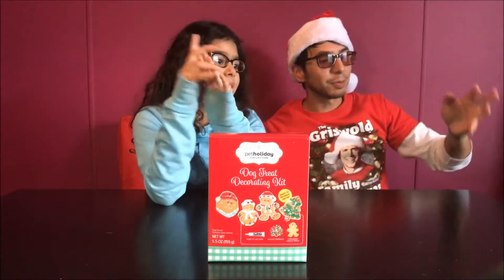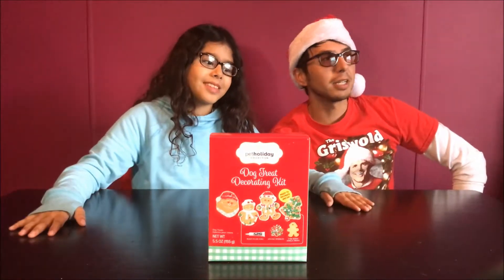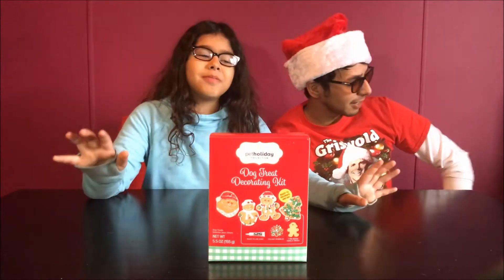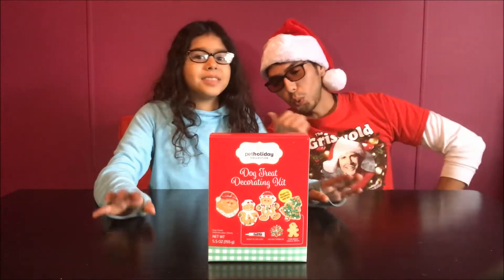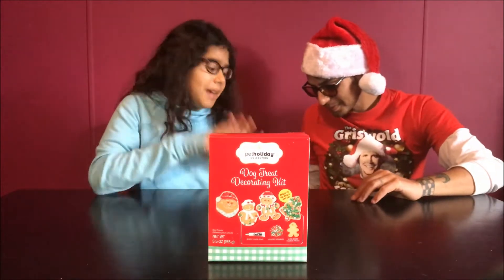So we got a special guest today. Let's bring her here. Who do we got? Who's our special guest, Sage? Our dog. Our lovely, beloved pet. Petty, come here. You guys probably didn't realize — because we have a dog named Petty.